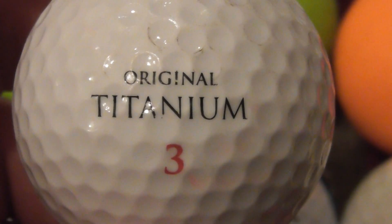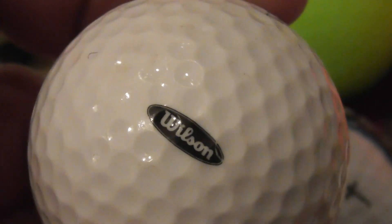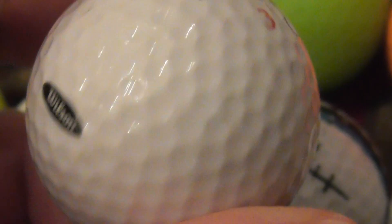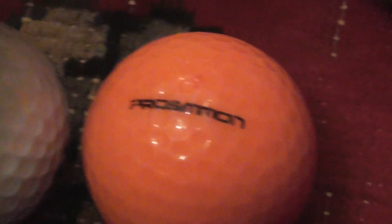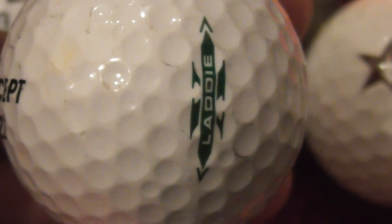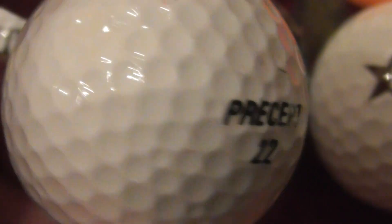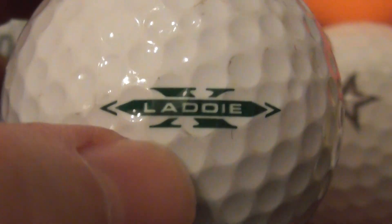Again I thought I'd got another new type of ball — Original Titanium — but I turned it around and it's just a Wilson ball, so nothing special really apart from the fact that it's the first time I've found one. Precept — I don't get many of those. I'm pretty sure it's Bridgestone that makes Precept, though it doesn't say Bridgestone on the ball. And then on the side it says Laddie X — there's an X. I think that's a Japanese ball.